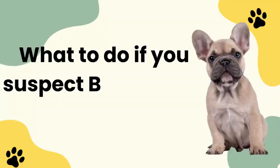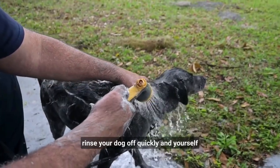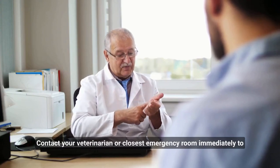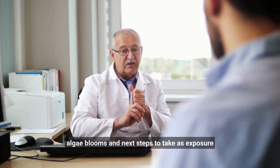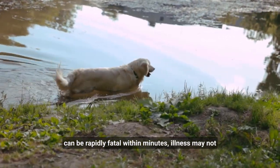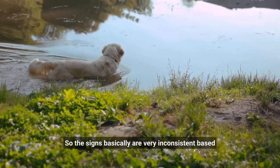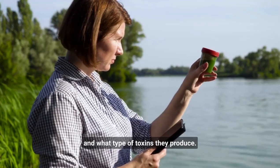What should you do if you suspect blue-green algae poisoning? Rinse your dog off quickly and yourself with plenty of fresh clean water. Contact your veterinarian or closest emergency room immediately to inquire if there have been a history of blue-green algae blooms and next steps to take, as exposure can be rapidly fatal within minutes. Illness may not be apparent until days later. Signs are very inconsistent based on what kind of bacteria they're exposed to and what type of toxins they produce.